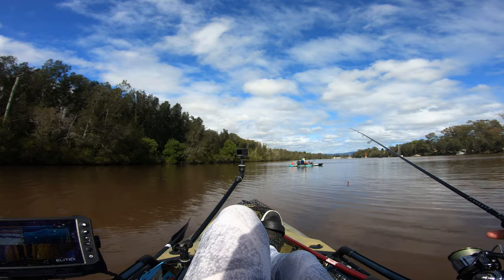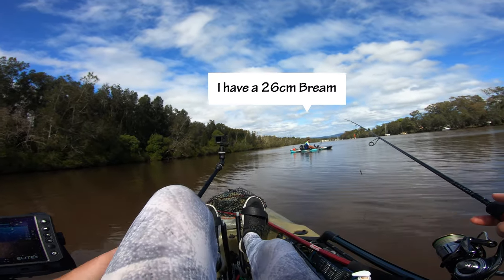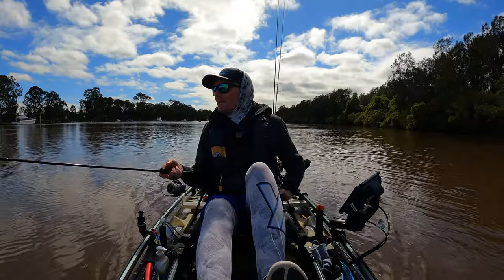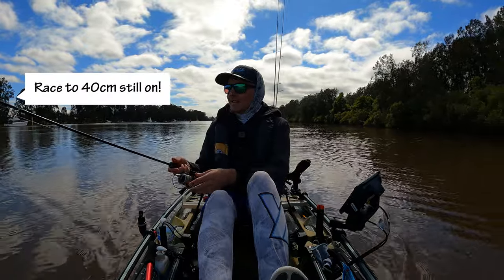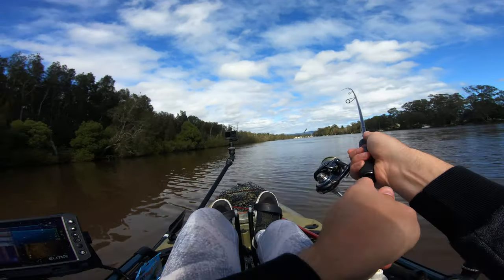And I have a 26 centimetre — no you don't. Got it by one centimetre. Nice fish, man. Well done. Still not 40, but the race for the 40 is still on. I'm going to beat you. Beat you on this cast.